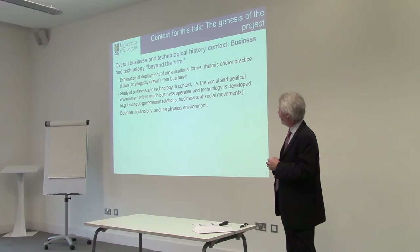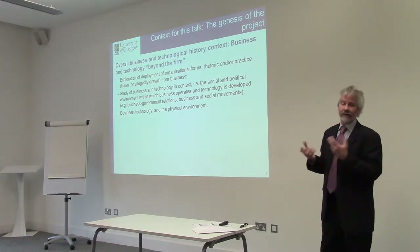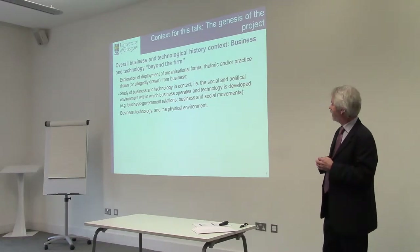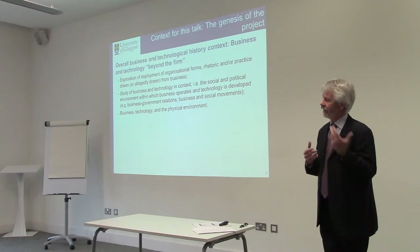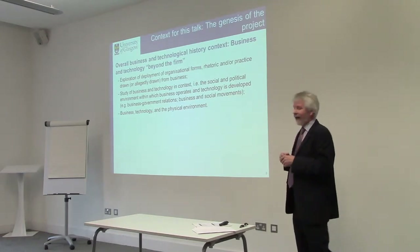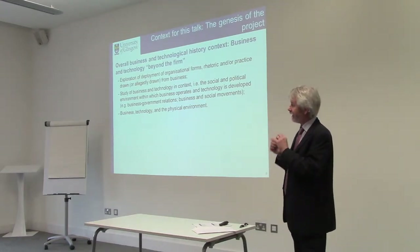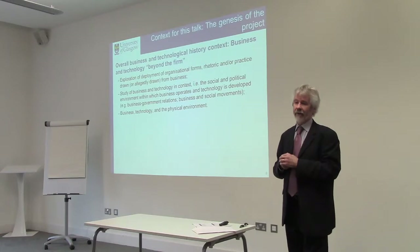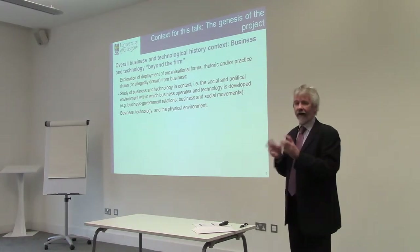It is interesting to look at the study of business and technology in context — that is, the social and political environment within which business operates and technology is developed. This links to interests I've had for a long time in science and technology studies, and more importantly the issue of business, technology, and the natural and physical environment, trying to get at these kinds of issues at the same time.